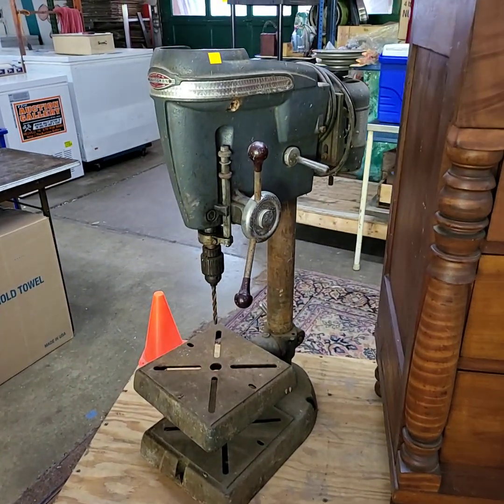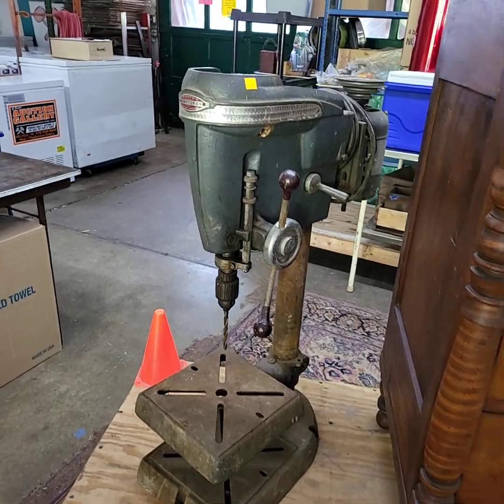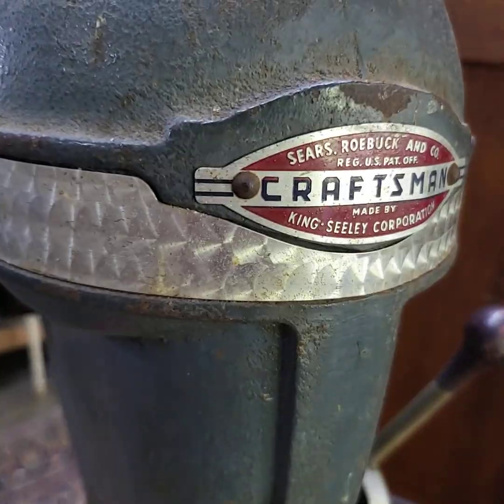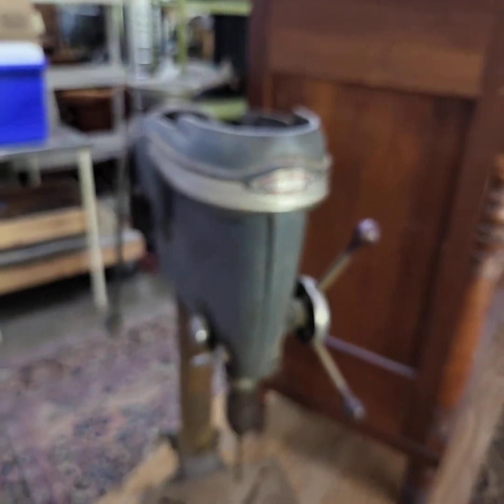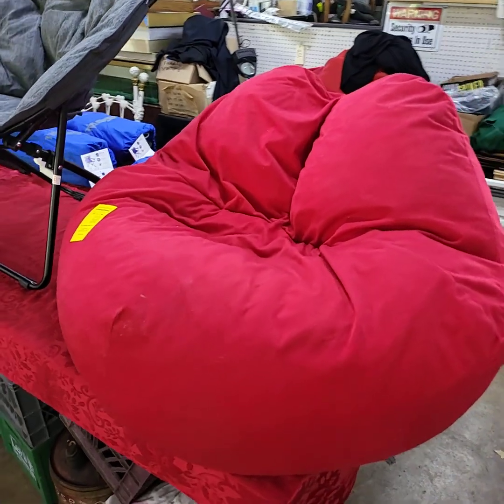Nice heavy drill press, stands about three feet tall. It is a Craftsman. Nice big red bean bag.